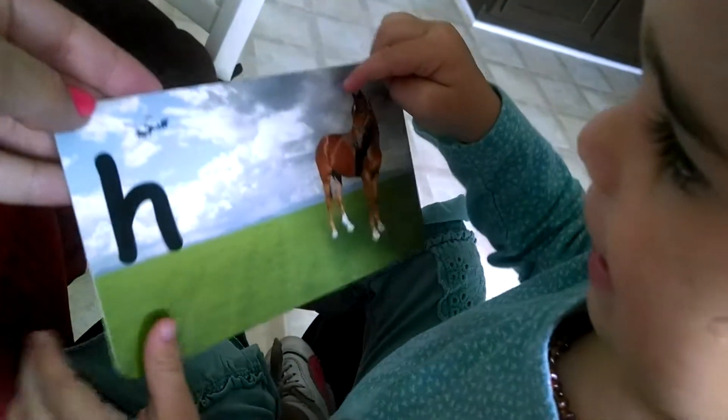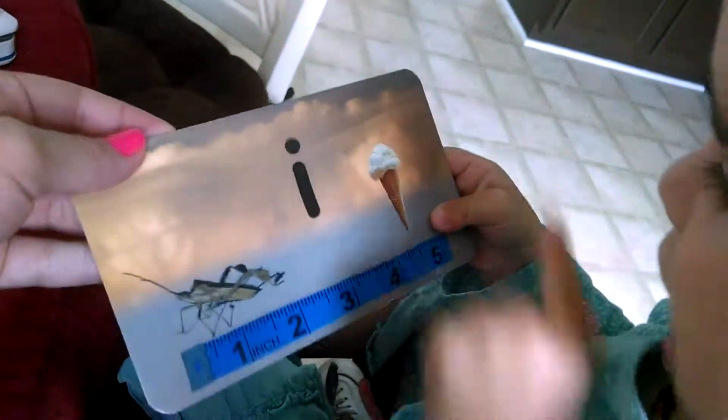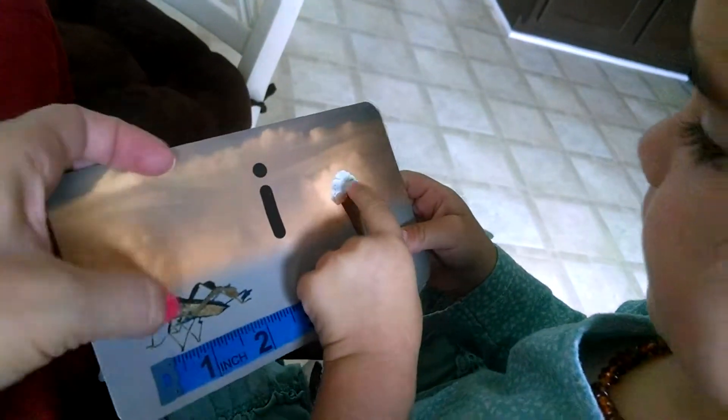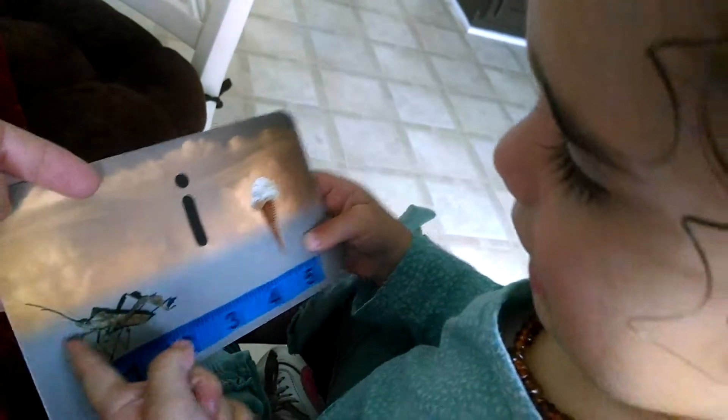Horsey. Horsey. And what else? Helicopter. Helicopter. Great. Okay, the letter I. What's there? Ice cream. Ice cream. And what's that? What is it? That's an insect. Insect. Good job. Insect.